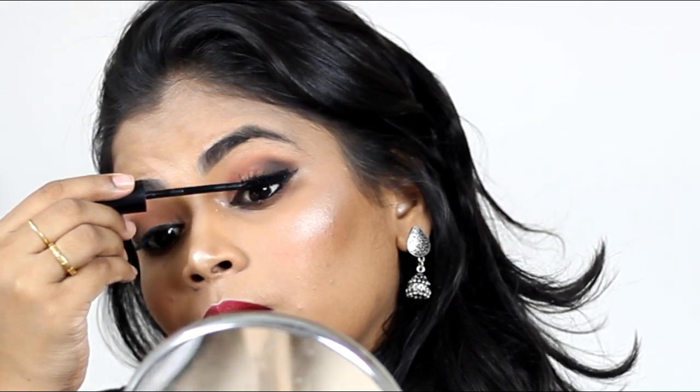Because it's a saree look, I don't think it will look good without a bindi, so I'm using a red maroonish bindi to finish the look. I hope you really love this look — make sure you subscribe!